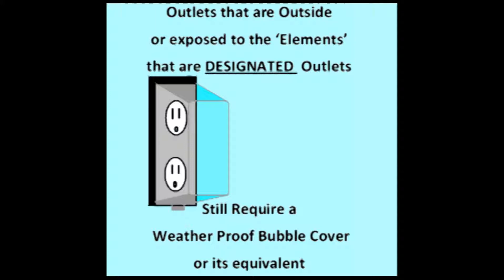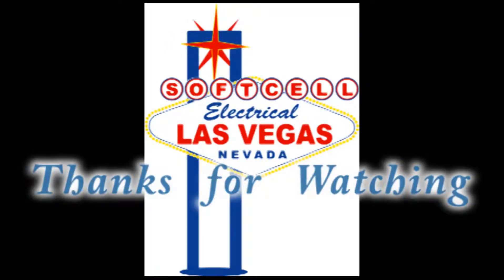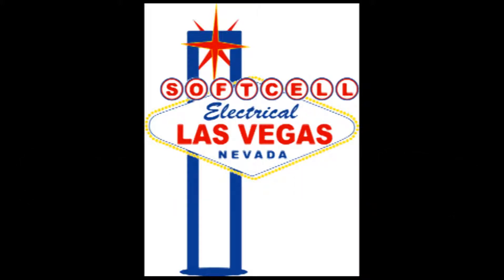I hope this clarifies exactly what a designated outlet is and you find it useful. Once again, thanks for watching and have a great day.